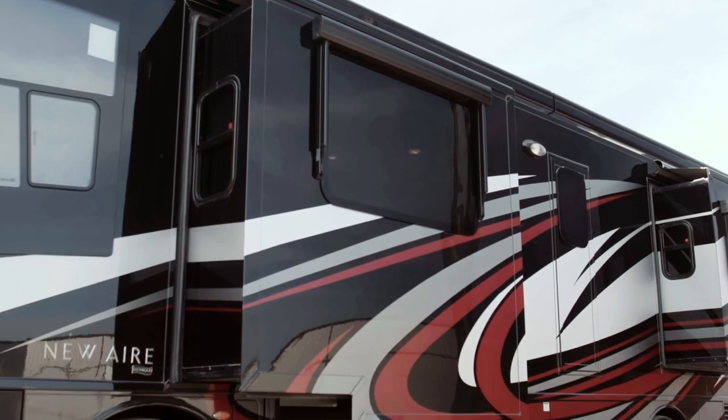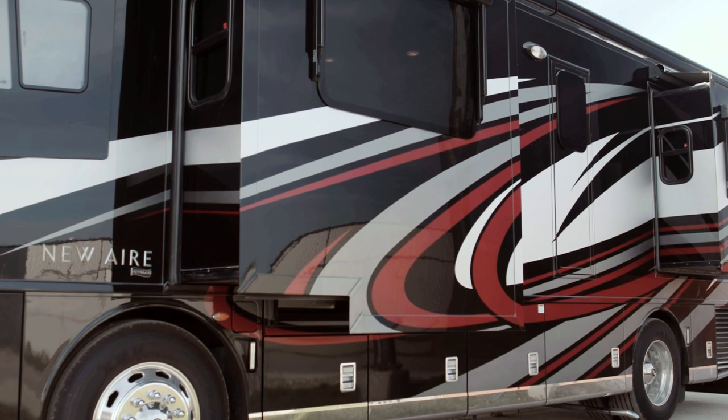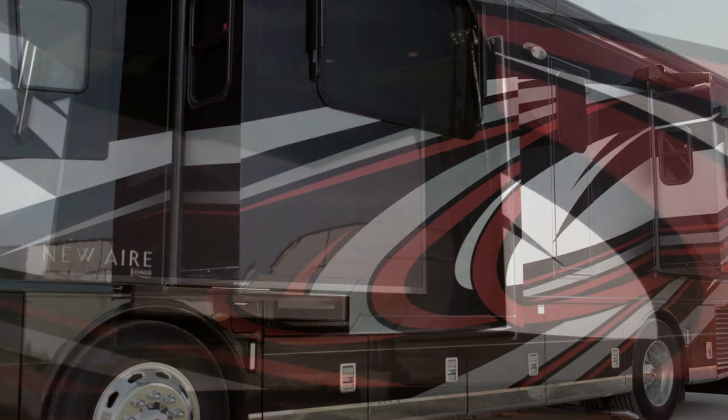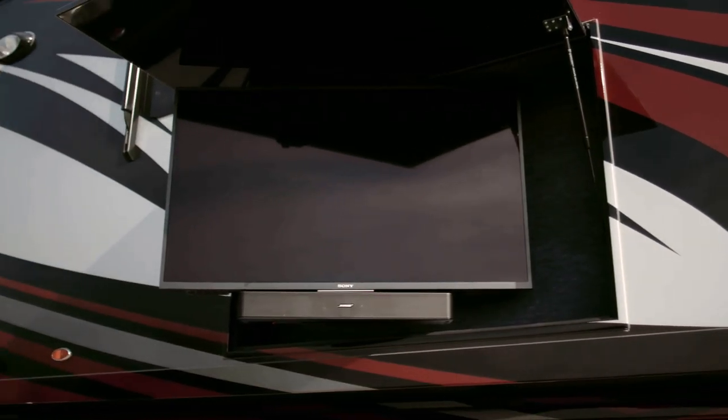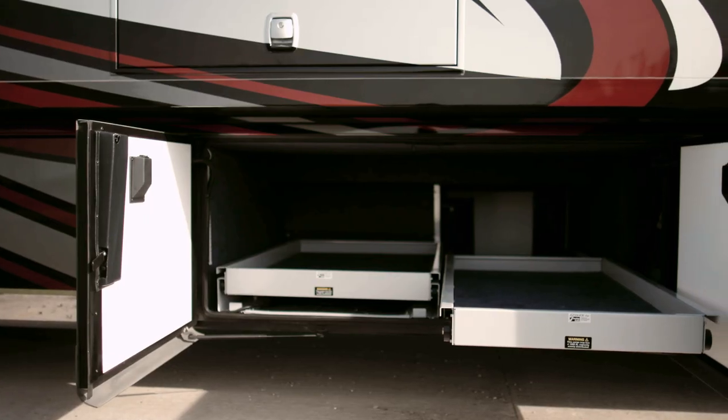Behind power locking baggage doors you'll find an eight-kilowatt Cummins Onan Quiet Series diesel generator that can power an available outdoor entertainment center, Dometic pull-out freezer, and optional power storage trays.